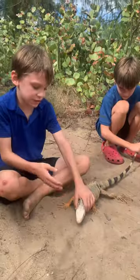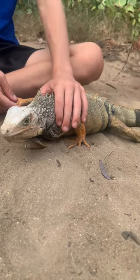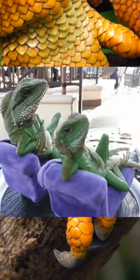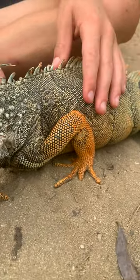We got one! So this is an iguana and it's a boy, and it has orange coloring because it's mating season for the iguanas. The brighter orange the coloring is, the more attractive he is to the females. Do you see how orange his scales on his arms are right now? So orange!